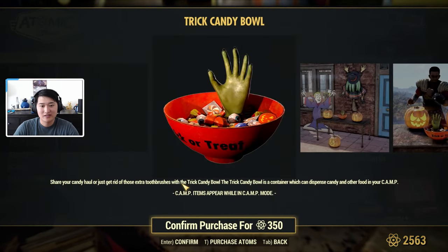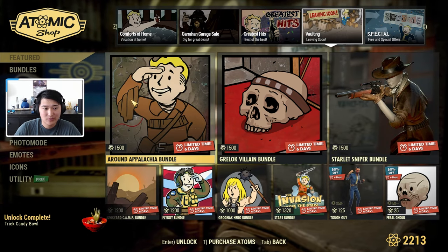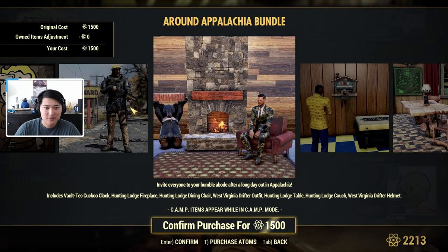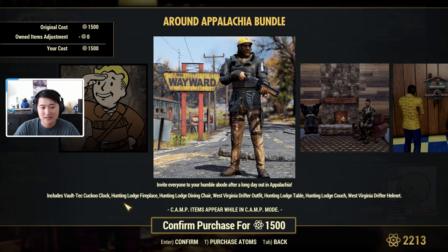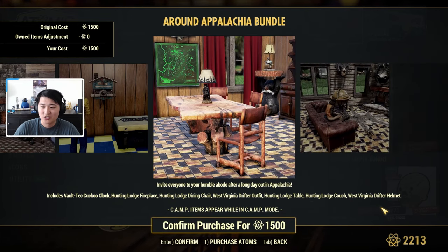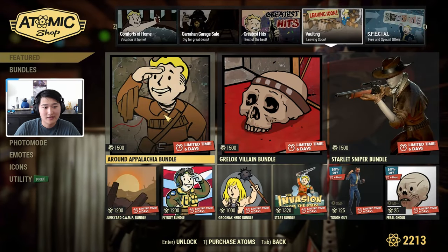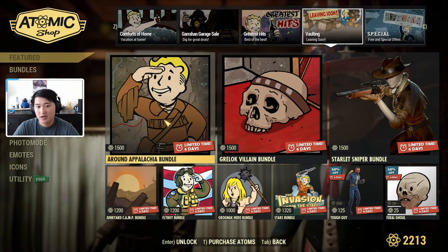I'm going to go ahead and get this. In the vaulting/leaving soon section, we have the All-Around Appalachia Bundle, which has been here several times. This includes the Vault-Tec Cuckoo Clock, a Hunting Lodge Fireplace, a Hunting Lodge Dining Chair, the West Virginia Drifter Outfit, a Hunting Lodge Table, a Hunting Lodge Couch, and a West Virginia Drifter Helmet. This is what all the items look like in the preview. It's going to be 1,500 atoms and it's going away, so if you're interested, be sure to pick it up.